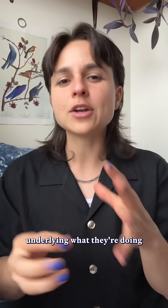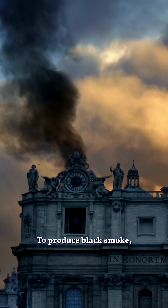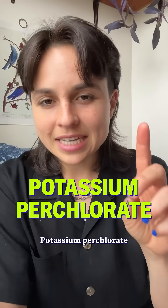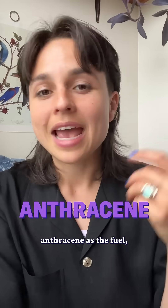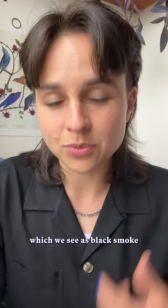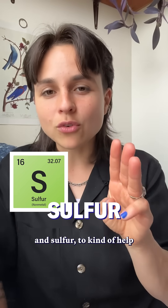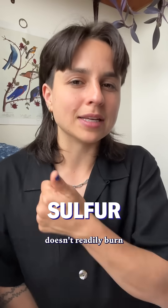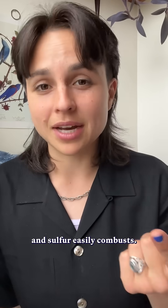Those are the general principles underlying what they're doing in the Vatican. To produce black smoke, the Vatican's using a classic three-ingredient cocktail. Potassium perchlorate is the oxidizer, anthracene is the fuel — which is good at imperfectly combusting to leave a bunch of carbon particles that we see as black smoke — and sulfur to help the reaction along, because anthracene doesn't readily burn, and sulfur easily combusts.